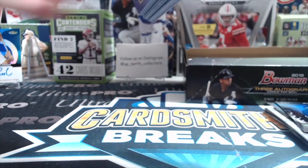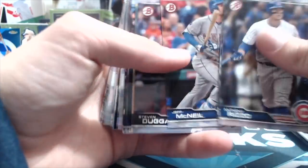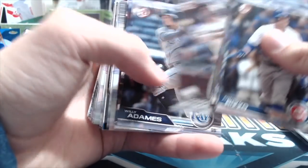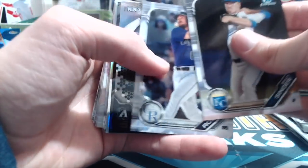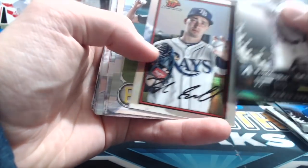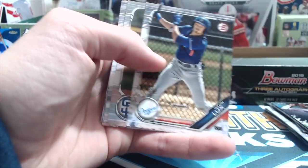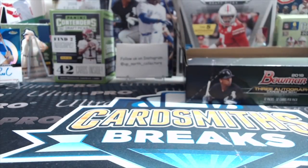Bowman is one of those products where you can just crush it out of the park with one card. Usually you're not going to get anything huge, but it is one of those products where you can hit a home run on one prospect that may do nothing in his career. Blake Snell is a good example. That pretty much does it for this pack, so we'll see what's in the rest of the box.